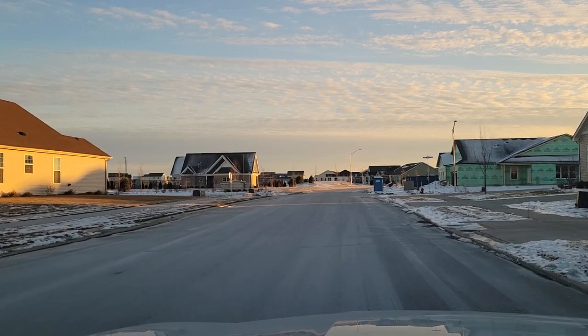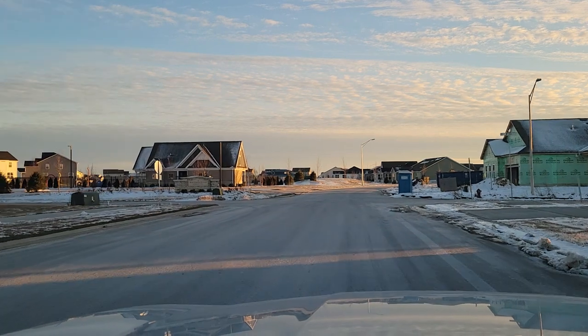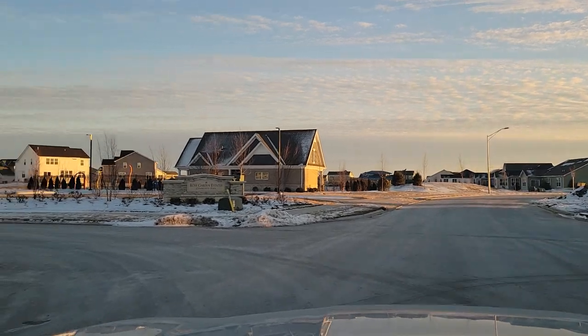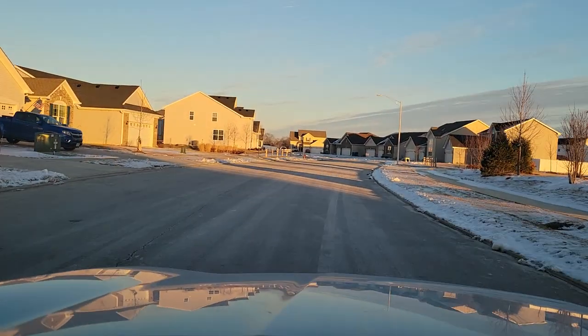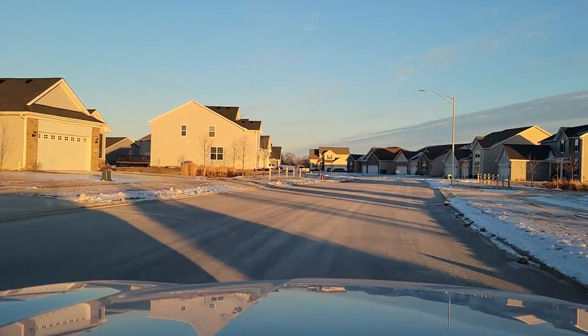but you're just around the corner from Hanover Central Middle School, so it's very close to schools here in Cedar Lake, but you're also about a 10-15 minute drive away from Illinois 394 for all you commuters who have to go into the city for work. And from Rose Garden Estates to Chicago, you're probably looking at right around an hour, maybe just a smidge more depending upon traffic.